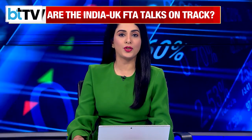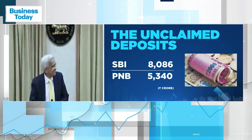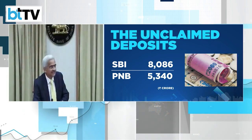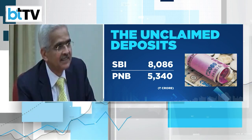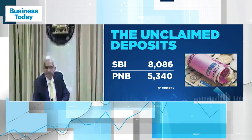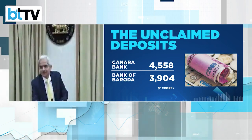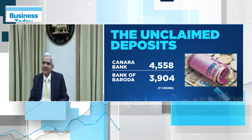An eye-popping amount of ₹35,000 crore has been transferred to the RBI by PSU banks in February. These were deposits lying unclaimed with public sector banks for the past 10 years, belonging to 102 million accounts. SBI tops the list with ₹8,086 crore of unclaimed deposits, followed by Punjab National Bank with ₹5,340 crore. Canara Bank transferred ₹4,558 crore, while Bank of Baroda transferred ₹3,904 crore to the RBI.